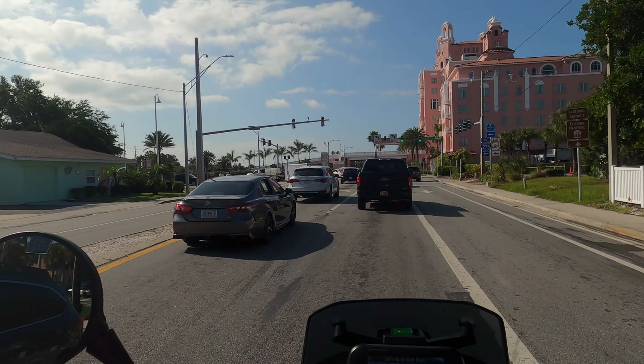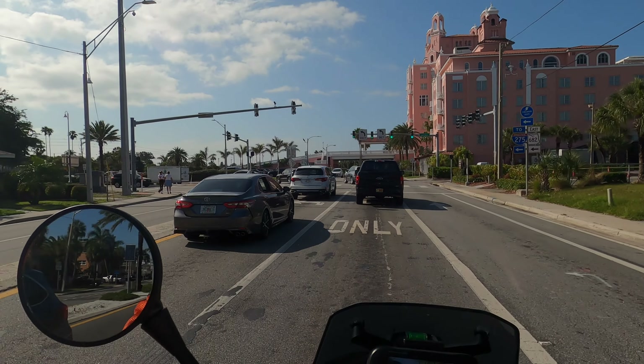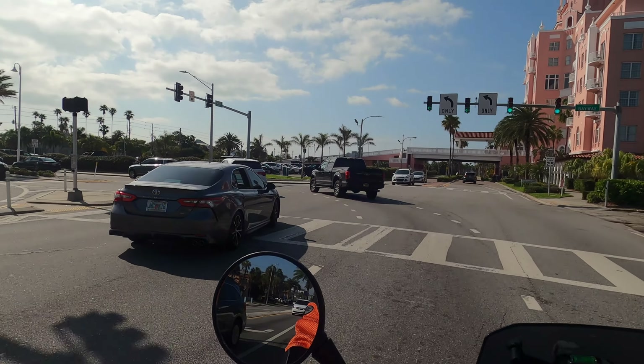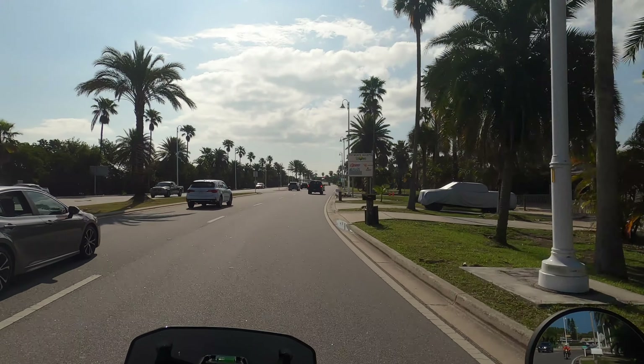We're turning left at the light to go to Fort DeSoto. But if you head straight through this light you end up at Pass-a-Grille Beach — it's a great spot and I've spent some time there.